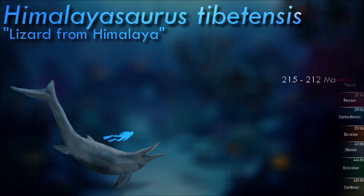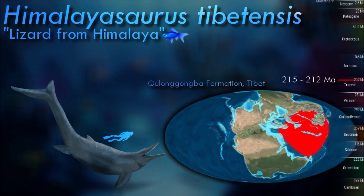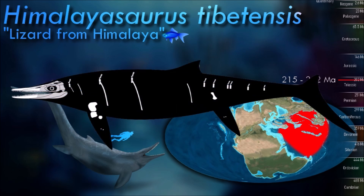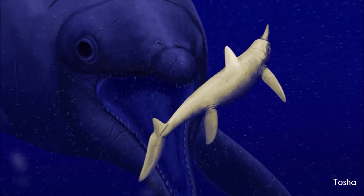The entire body length of Himalaisaurus is estimated to have been over 15 meters. It has since been considered a dubious name because of the lack of features that set it apart from other ichthyosaurs, although the presence of distinct cutting edges on its teeth have more recently been proposed as a unique feature of the genus.